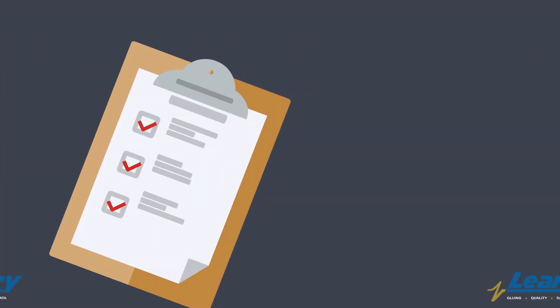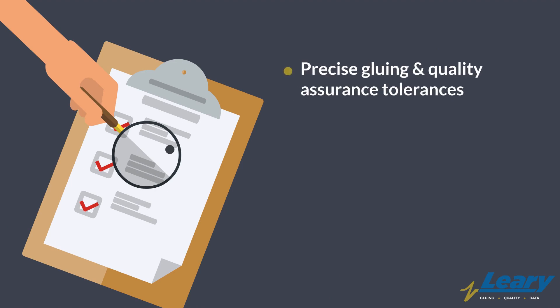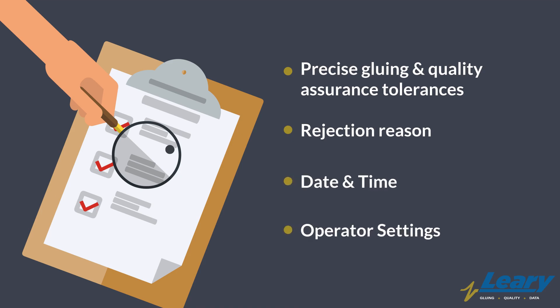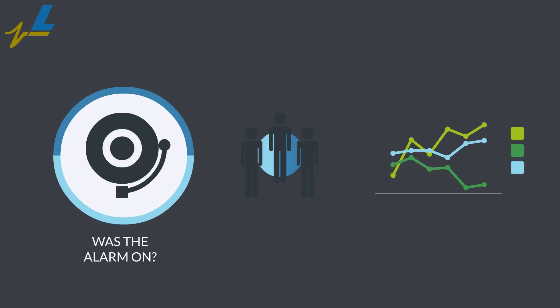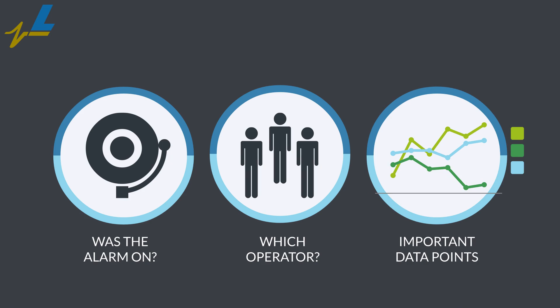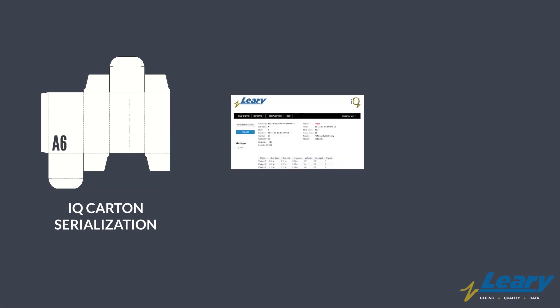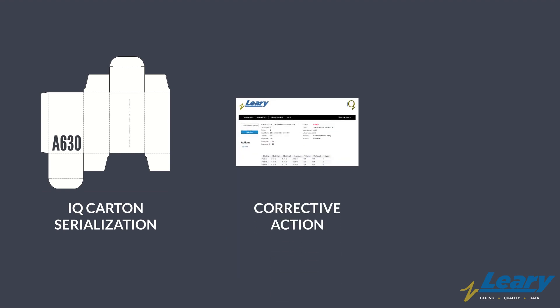Immediate access to an individual carton's certificate of analysis allows you to know the precise gluing and quality assurance tolerances, rejection reason, date and time details, and all other critical operator settings — including whether the alarm was on, which operator ran the job, and other important data points. With iQ Carton Serialization, fast and effective corrective action can now take place, helping plants continually increase carton quality.